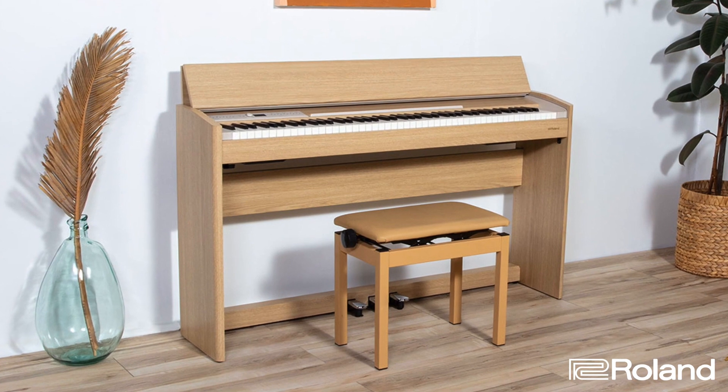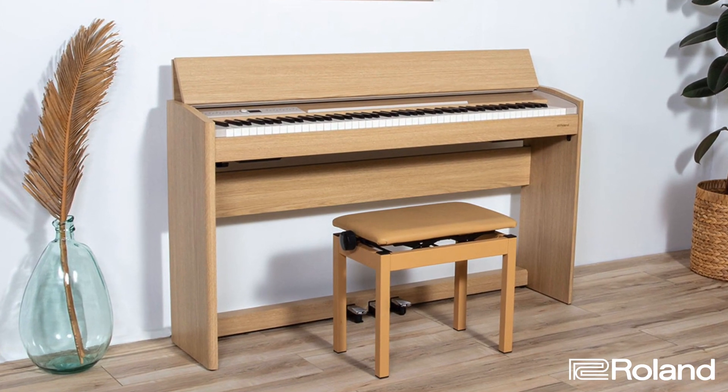The F701 easily fits into your home, providing style, superior piano performance, and interactive technology for all players. Thank you for watching. For more information, please contact your Sweetwater sales engineer or visit Sweetwater.com.